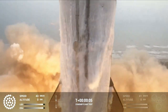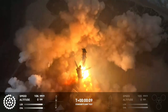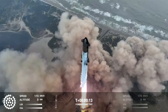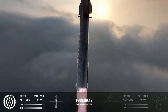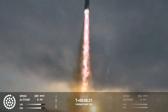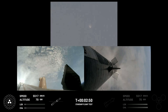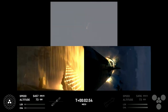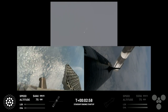We have lift off. Vehicle is pitching downrange. Booster engine cut off. Ship ignition. Stage separation confirmed, boostback burn start off.